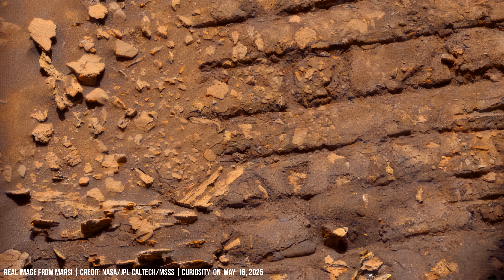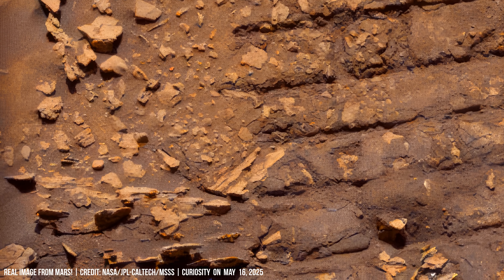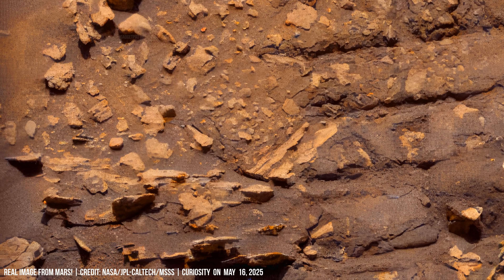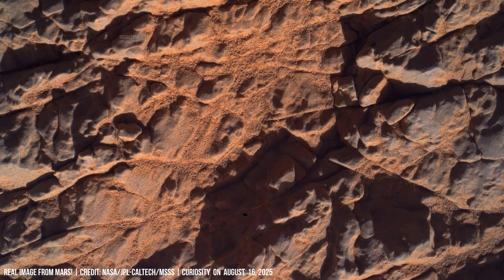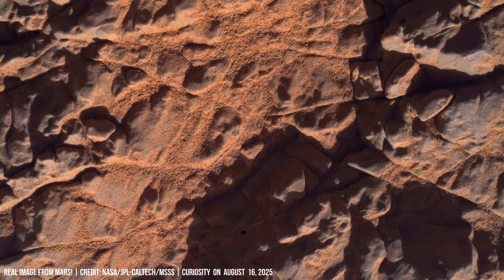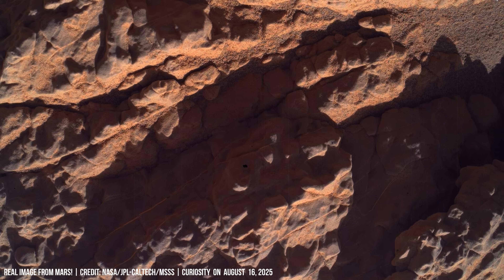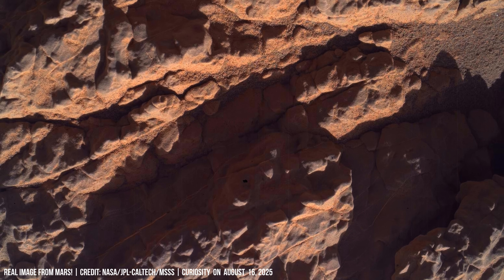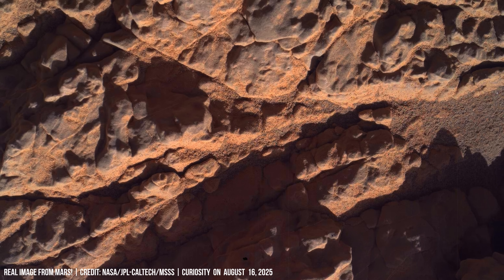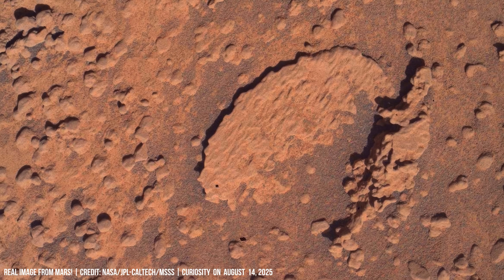The rocky surface is heavily textured with small to medium-sized angular rocks. In such expanses, the future beckons. Such boulders could have witnessed ancient streams.